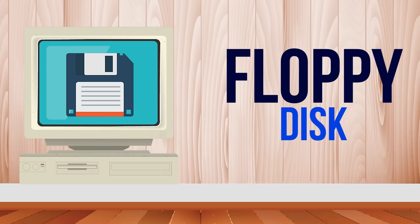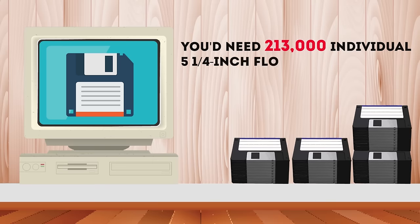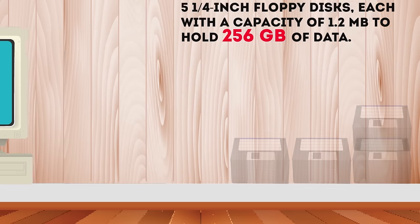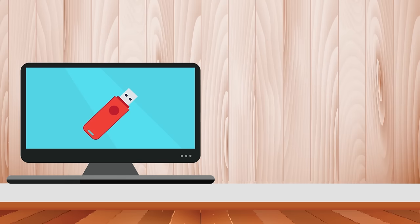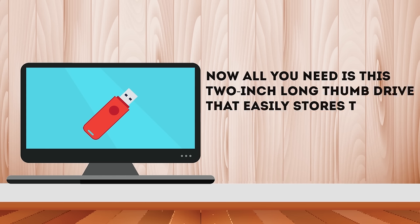Floppy disk: you'd need 213,000 individual five-and-a-quarter inch floppy disks, each with a capacity of 1.2 megabytes, to hold 256 gigabytes of data. Thumb drive: now all you need is this 2-inch-long thumb drive that easily stores the same amount of data.